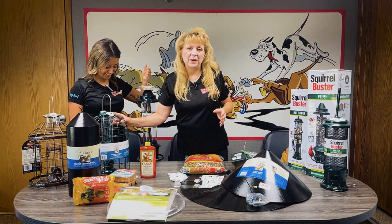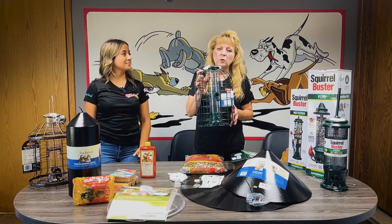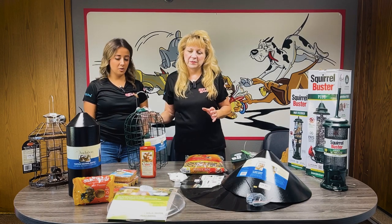We also have the cage feeders. Little birds can fly in there and the big gray squirrels are stuck on the outside.